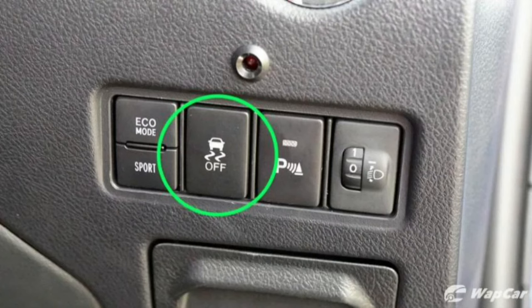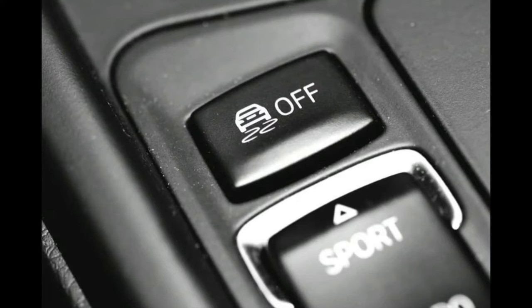Is it safe in this situation? Yes. The most important thing to remember is that the TCS light coming on — and often flickering on and off while activated — means the system is functioning properly. You should still drive with caution on wet or slippery roads, but seeing the light in these circumstances indicates your traction control system is working.